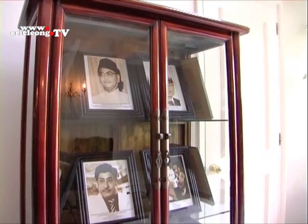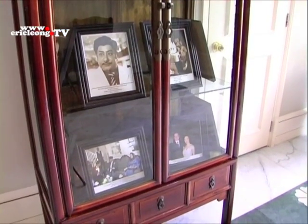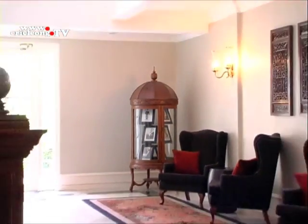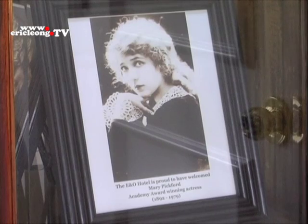The E&O Hotel has been patronised by local and international elites for more than a century since it was established, with each guest coming back for their personalised E&O experience.